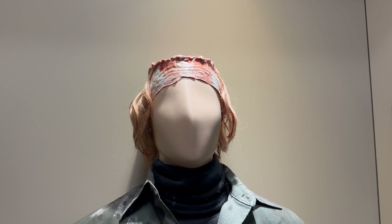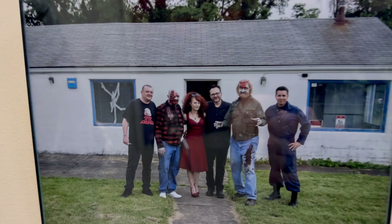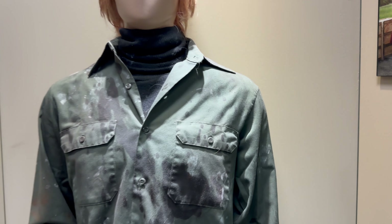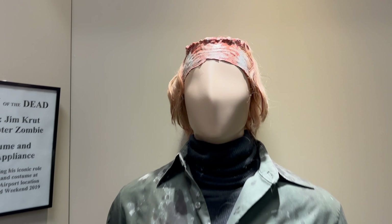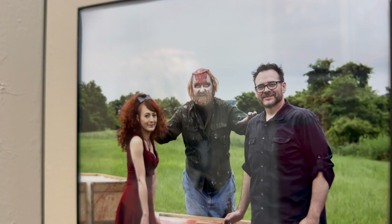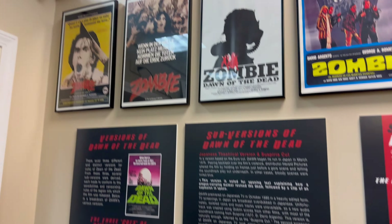So helicopter zombie — he recreated his shot. This was actually where we just were over at the Creepshow house in my other episode, and this is the costume he wore in that. The appliance cuts the top of his head off, and that's him wearing it. A lot of different versions.